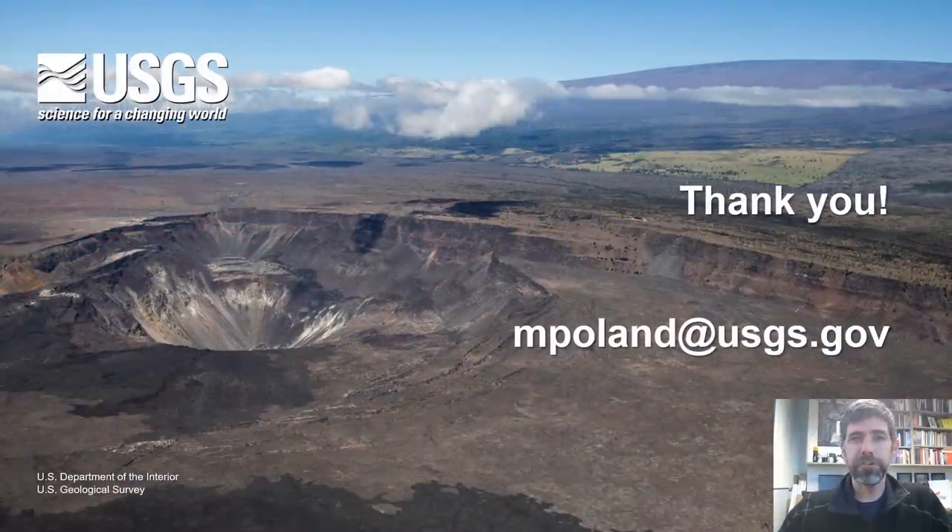That's the story of the largest gravity changes ever recorded. If you have any questions, feel free to email me at mpoland@usgs.gov. Thanks for tuning in, and hope to see you at a future conference when things are back to normal. Take care everyone.